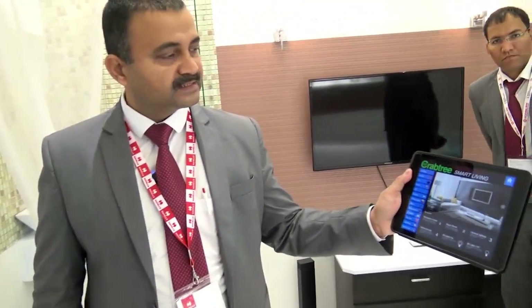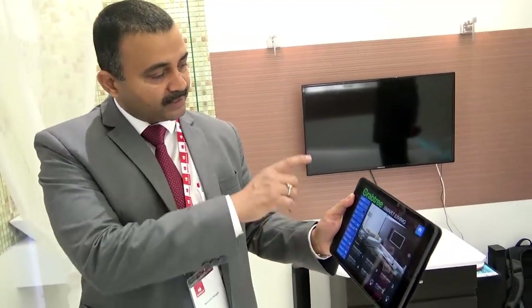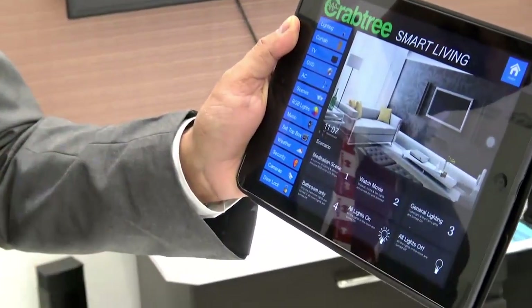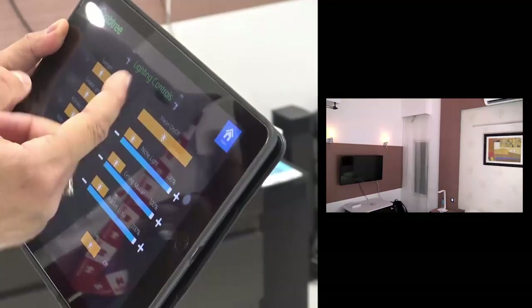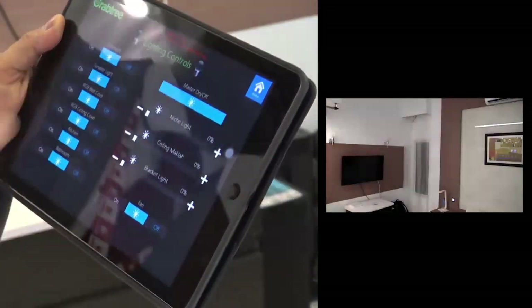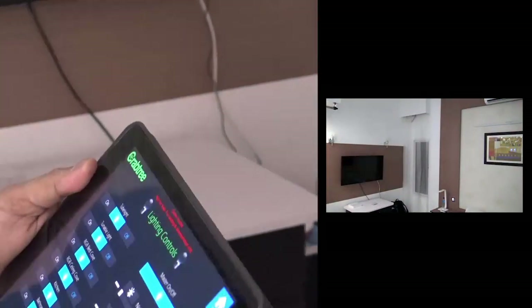This is how it looks like — it is based on the Iridium platform. You can see the different applications here like lighting, curtain, television, DVD, and aircon. With the ease of just one touch, one can do the full control. For example, I have this lighting page here and I can just do one touch and the entire lighting is set to the desired level.